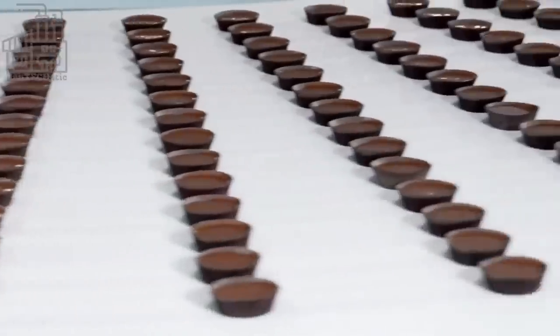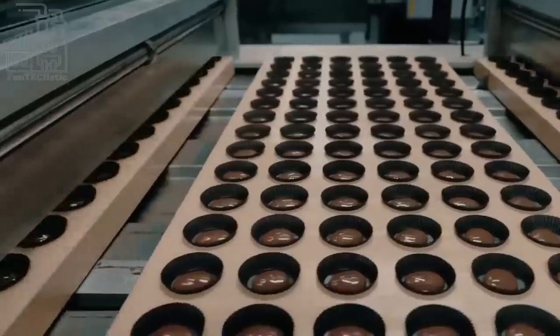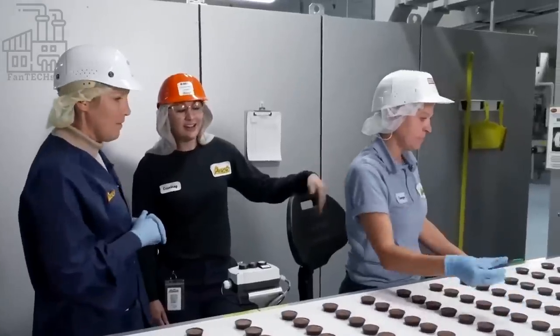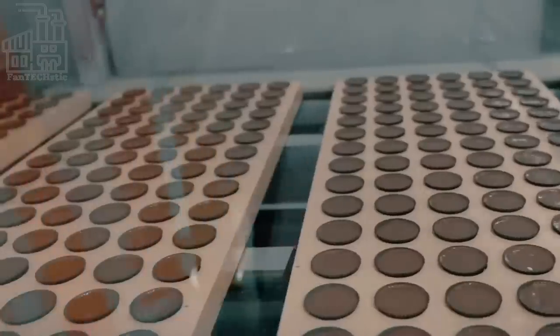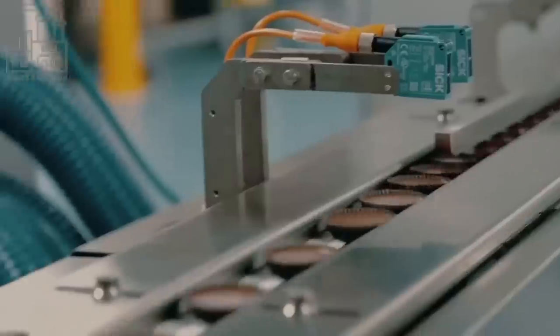The conveyor takes these filled-up cups to a cooling area, which helps speed up the drying process and harden the candy. After the candy solidifies, they are passed to a factory worker who inspects them and checks for any errors, like candies that are not shaped properly, cups that were not neatly filled, or double cups that weren't separated at the first checkpoint. The peanut butter cups that fall short in any way are thrown away, while the rest move on to the next production stage.